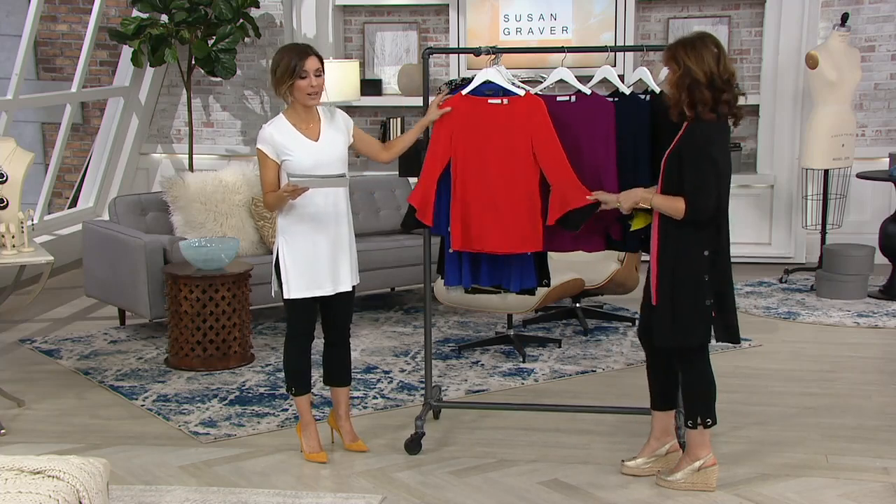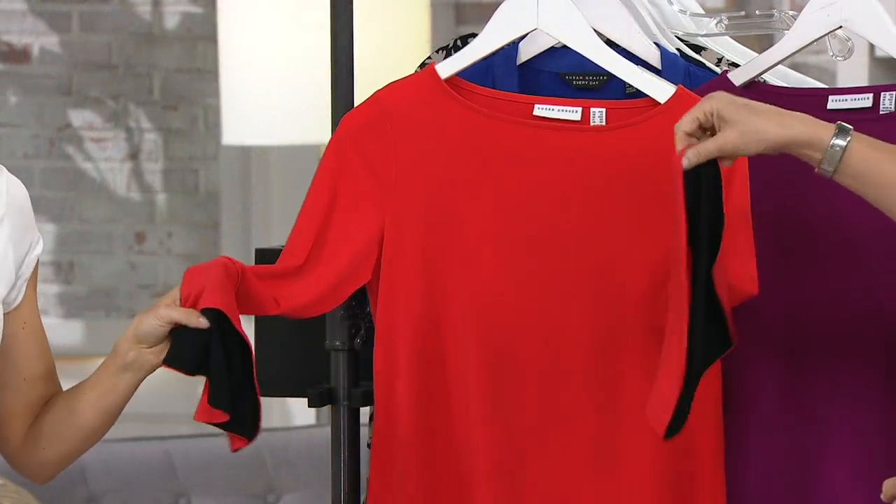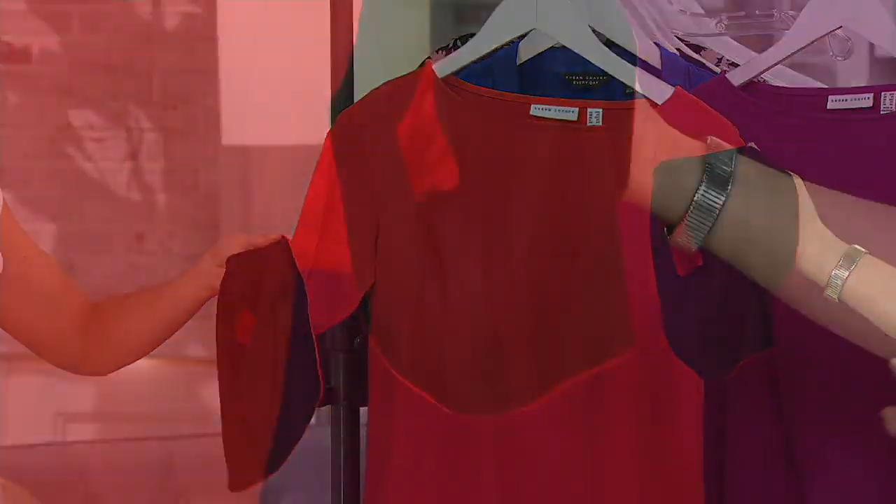So here's fiery red — so pretty. It's kind of like a tomato red, really kind of calypso. It's really fun, and I love that tango.